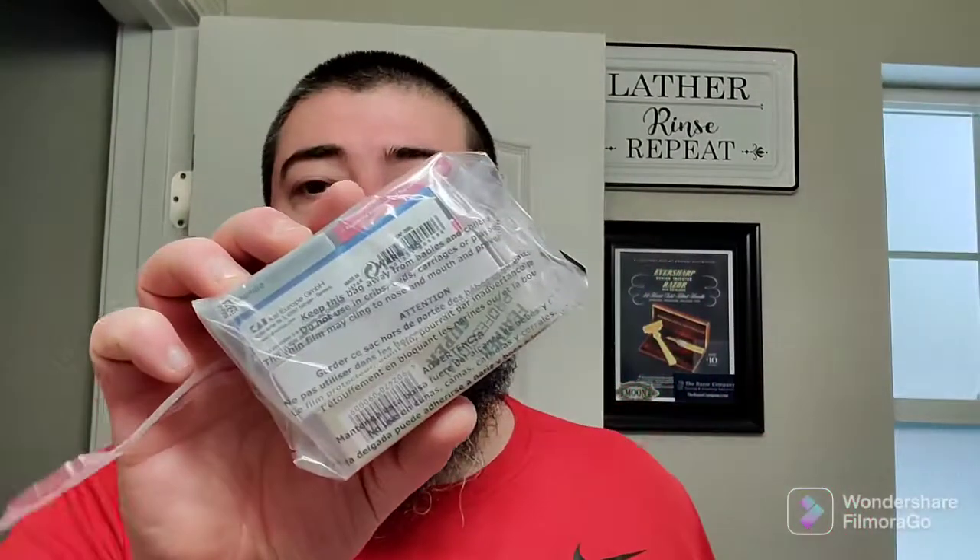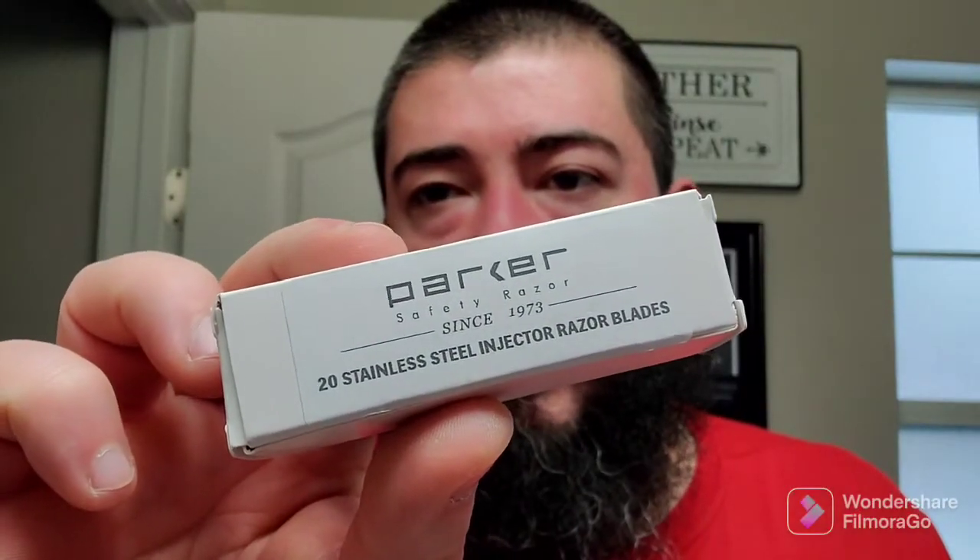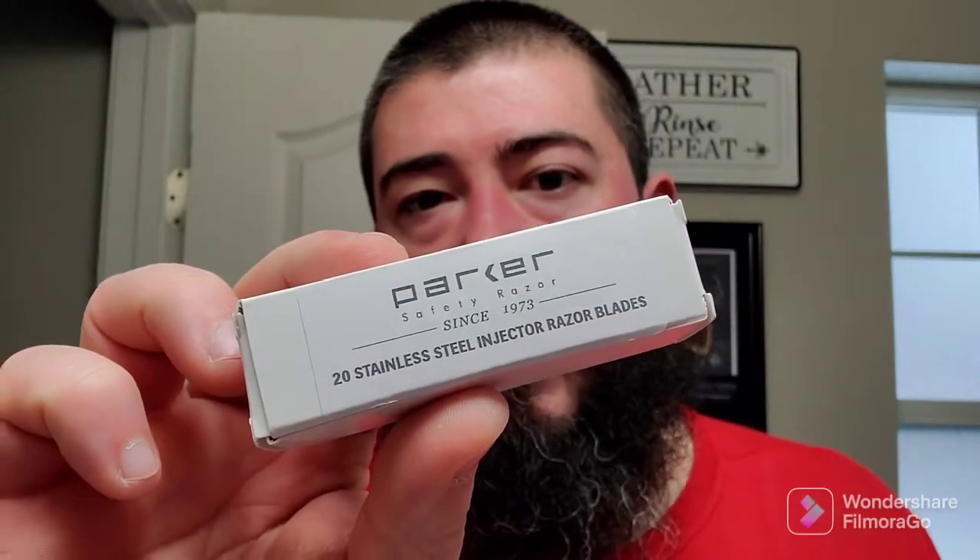Let's see what else we got in here. We did not get an air freshener this time, so rip on my part there. Looks like we got a little pouch of various blades. I'll pour them out onto the counter. First things first, we got some Parker Safety Razor stainless steel injector style blades.